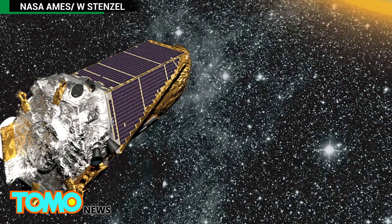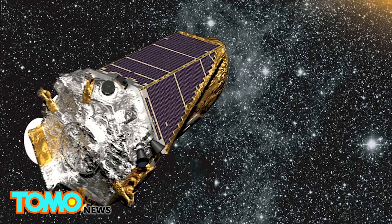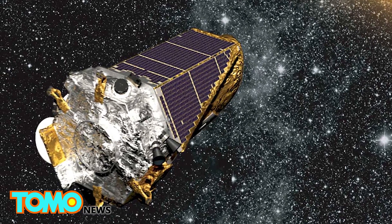The team will be conducting system checks to ensure the Kepler is healthy enough to begin the new campaign, and potentially find out what triggered the emergency.